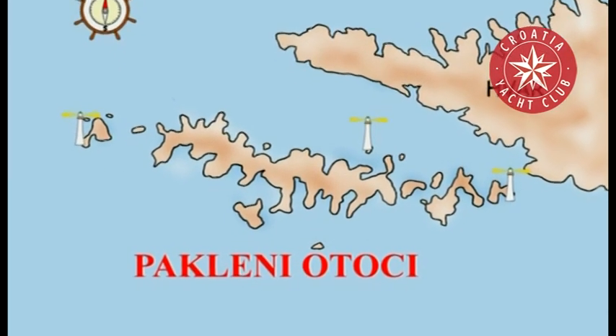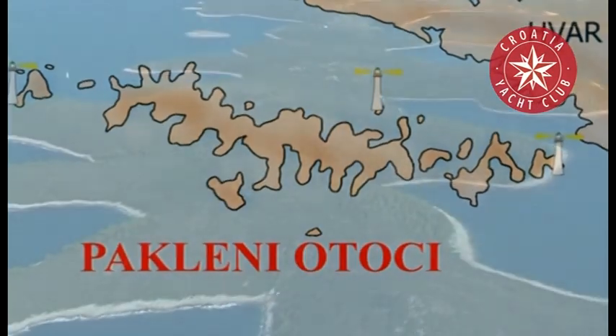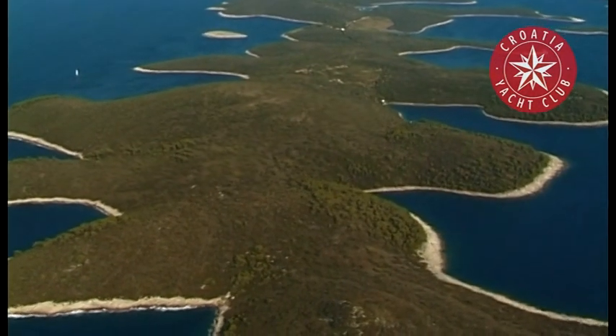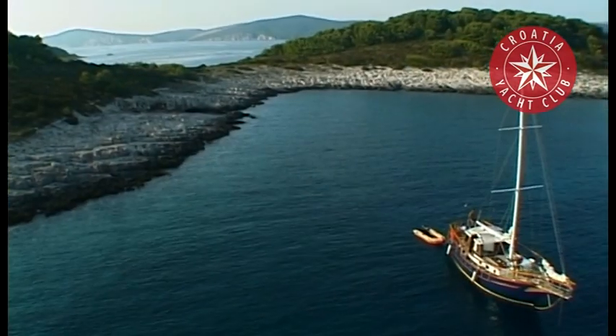Navigare necesse est, vivere non est. Many have cried, sailing among the score or so of Paklini or Paklinski islands, islets and rocks that fascinate the sailor with their strange rugged beauty.